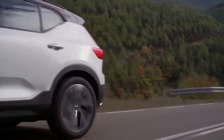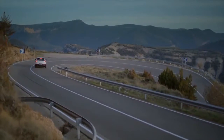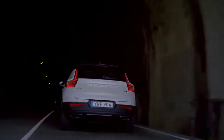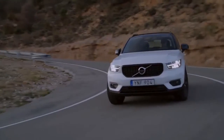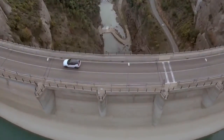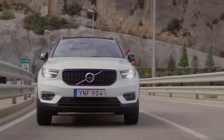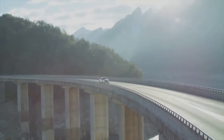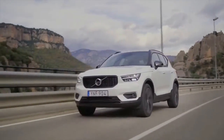Volvo describes the XC40 as a cousin to those models rather than a sibling, because the new crossover is not simply a scaled-down version of the XC60 and XC90. The design brief was to build a tough little robot — a dorky but apt descriptor when you see the XC40's squat stance with the wheels pushed out to the far corners. The first car on Volvo's compact modular architecture, CMA, the XC40 is a not-too-compact 174.2 inches long and 65.0 inches tall, with a healthy 8.3 inches of ground clearance.